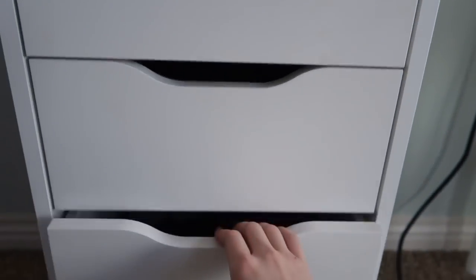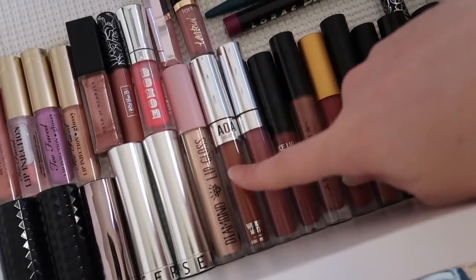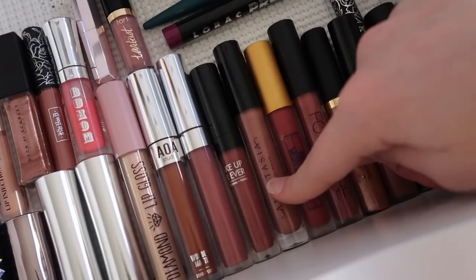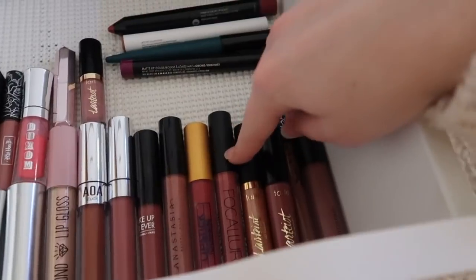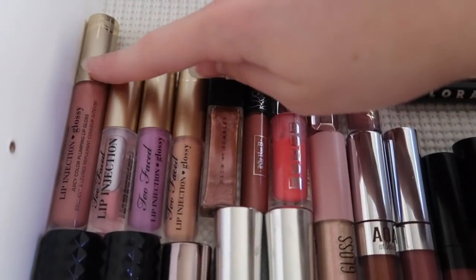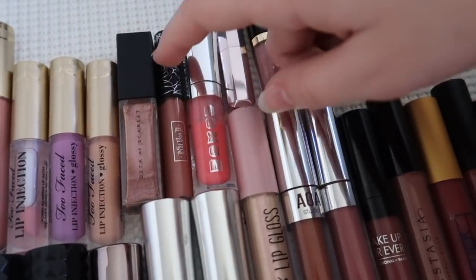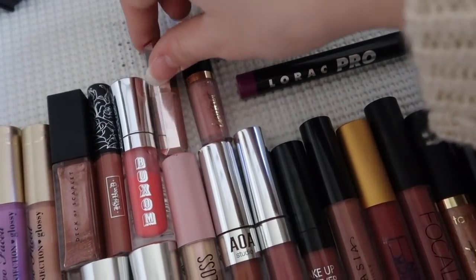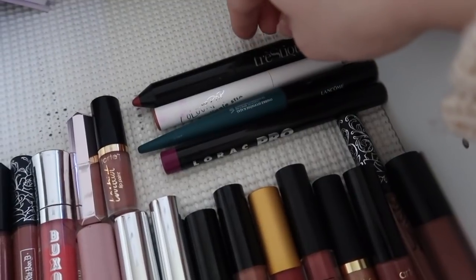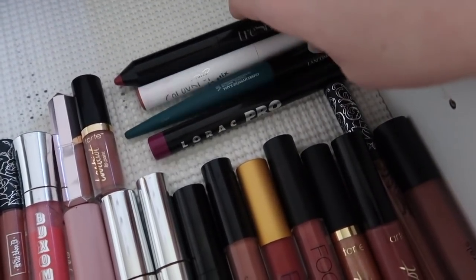In the next drawer: two Kat Von D lipsticks, an Urban Decay one, two Sephora ones, two from Shop Miss A — a lip gloss and a liquid lipstick — a ColourPop lip gloss in Aquarius, a Makeup Forever liquid lipstick, an Anastasia lip gloss, a Lipstick Queen lip stain, a Folklore liquid lipstick, a Tarte lip gloss, a Tarte lip paint, another Kat Von D liquid lipstick, and a Bare Minerals one. Four Too Faced Lip Injection glosses, a Deck of Scarlet glitter lip gloss, a mini Kat Von D, a Buxom one, and a Fenty Beauty lipstick in a bright pink shade, plus another Tarte lip paint. Over here are more pencil-like lip things — a BoxyCharm one and a ColourPop lippy stick.